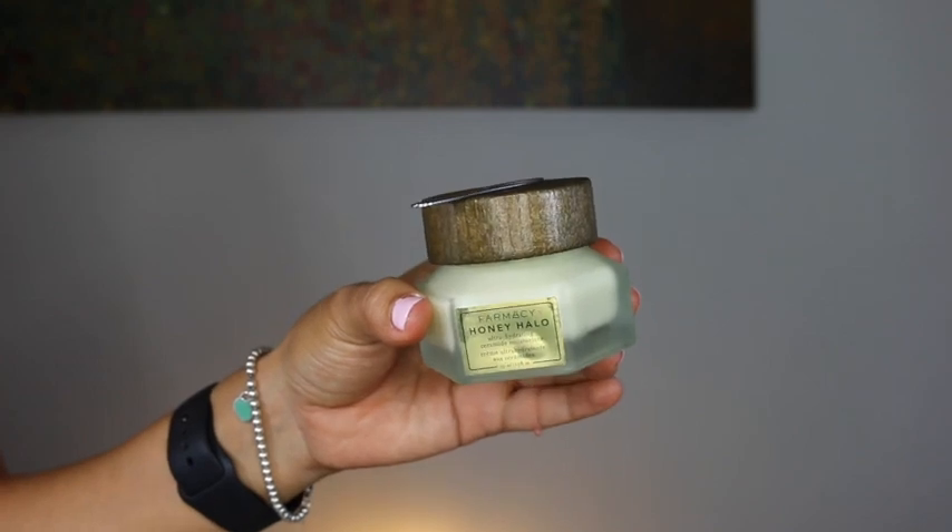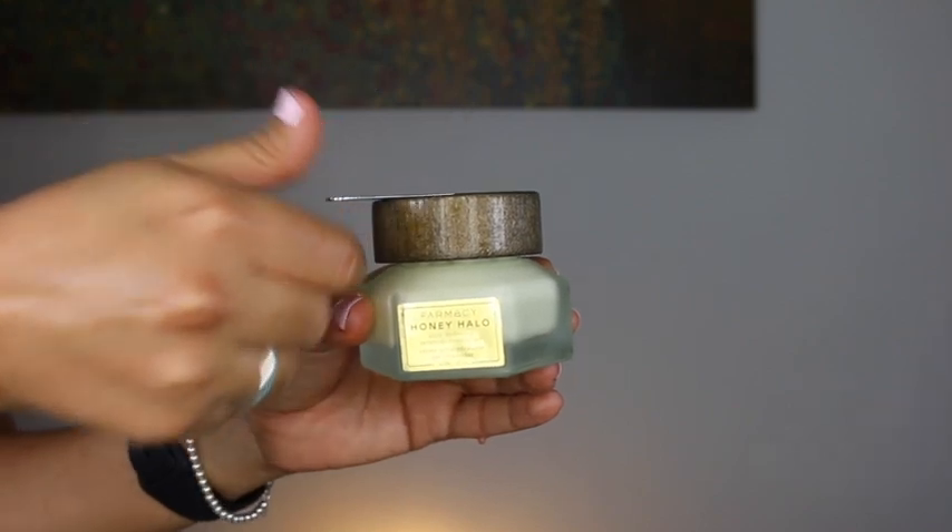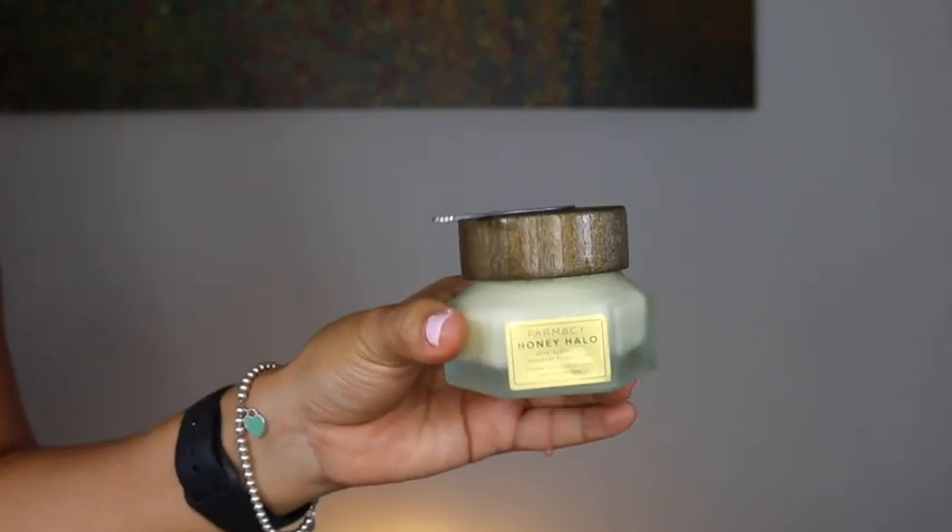Hello everyone and welcome back to my channel. In today's video, I am reviewing Pharmacy's Honey Halo Ultra Hydrating Ceramide Moisturizer, which looks like this.